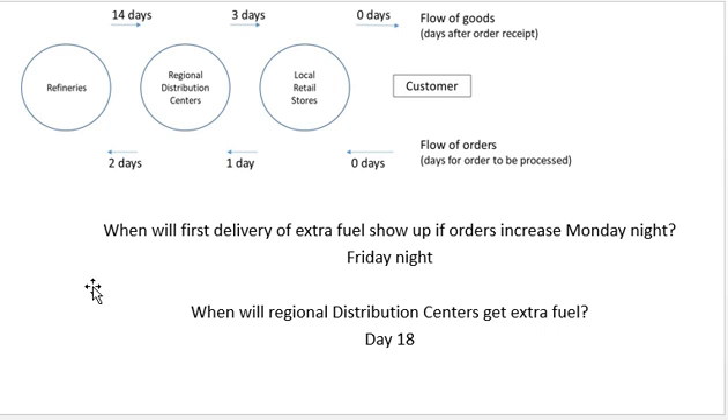Hopefully this gives you a good idea of how supply chains work — the flow of orders coming in and the flow of goods going out. The customer wants their goods immediately, but ordering time and delivery lead time can significantly affect availability, especially when we experience a sudden increase in demand.